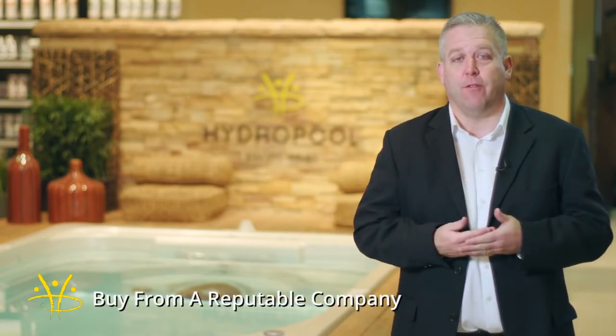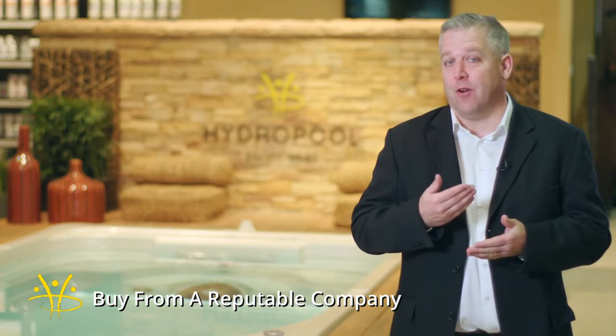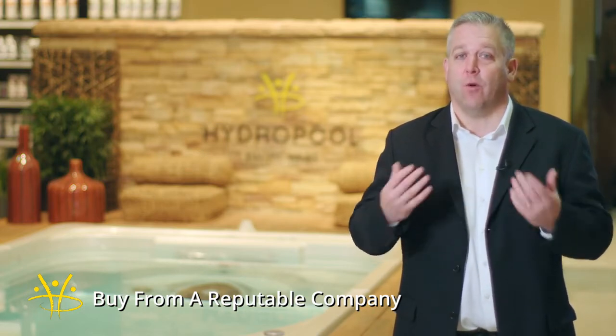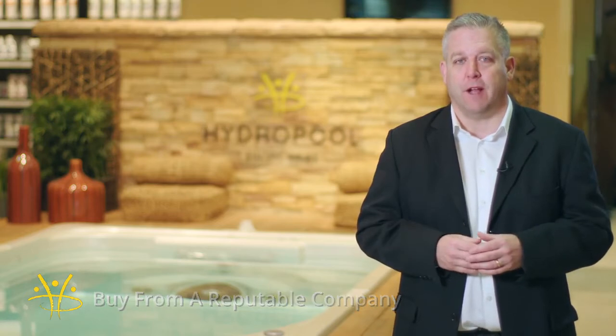The difference between a Hydropool swim spa and any competitor's swim spa comes down to five key things you should be looking for. Number one, you want to buy from a reputable company that's been around for a while. We've been around for over 35 years and over 20 years manufacturing swim spas, which makes us one of the oldest and largest swim spa manufacturers in the world.